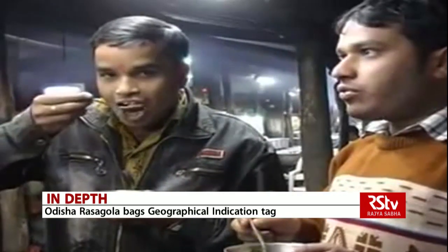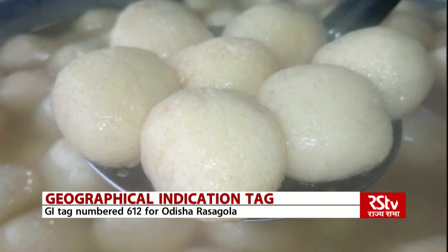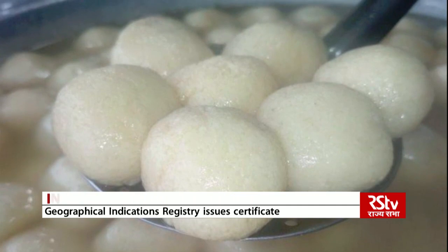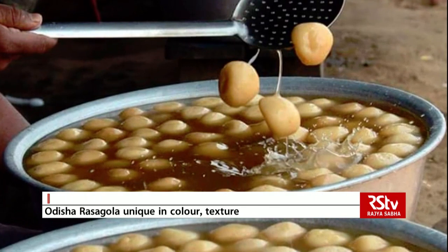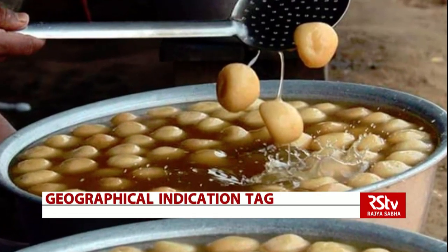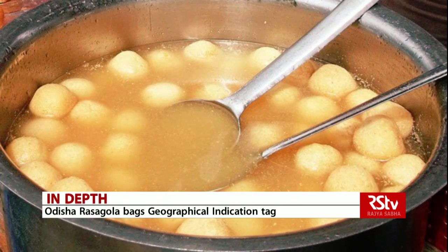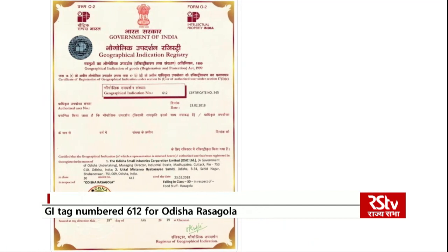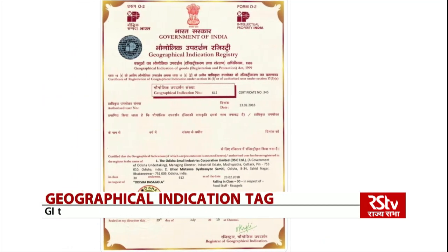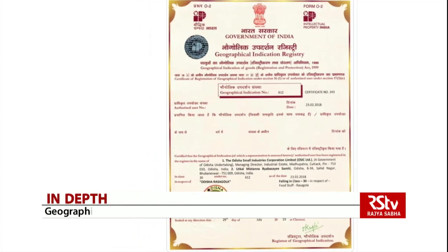Odisha's popular dessert, the Rasogolla, has received the geographical indication tag. The registration comes under the Geographical Indication of Goods Registration and Protection Act 1999. GI No. 612 is registered in the name of Odisha Small Industries Corporation Limited, which will now enjoy all the legal and intellectual protection available for the product. The Registrar of Geographical Indications, Chennai, has also issued a certificate to OSIC that will be valid till 22nd February 2028.